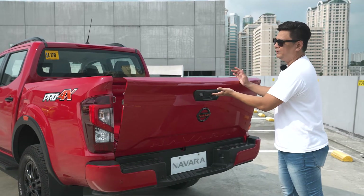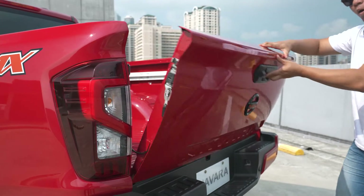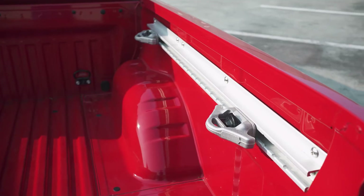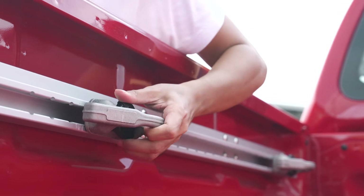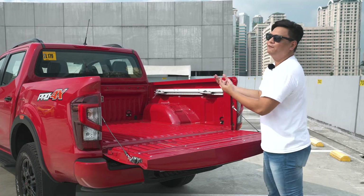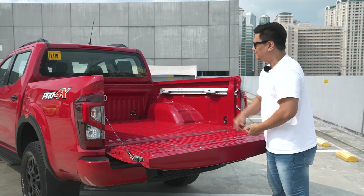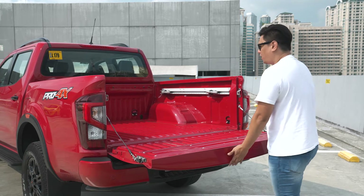One interesting thing about the rear door is that it's weight-assisted, unlike other trucks that just leave you to your own devices when you put it down. Inside the bed, you find utility track rails — adjustable by turning these knobs and pushing back and forward — so you can put anything you want in whatever configuration. You even have hooks around the bed, and this bed can carry about a ton of weight without counting the passengers inside. This truck is definitely serious about hauling.